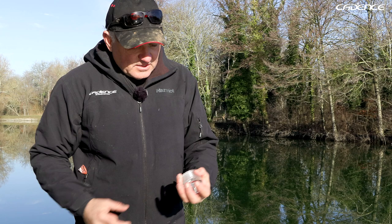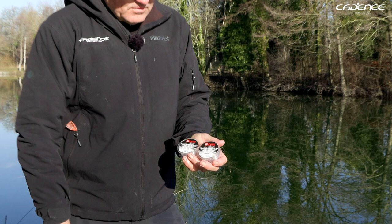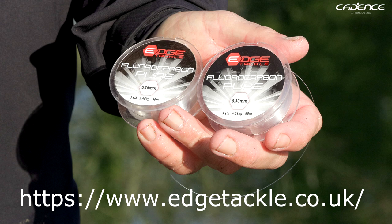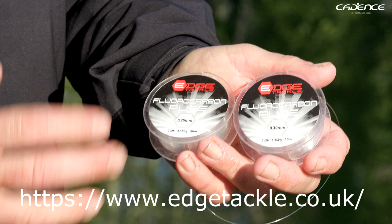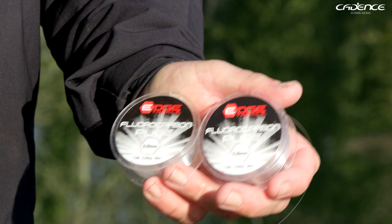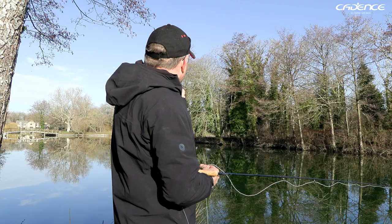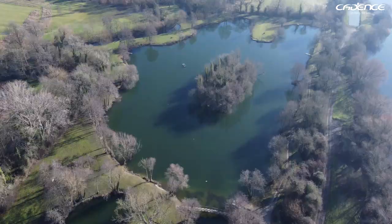I've got a stiffer section at the top and then two sections below that using our Edge fluorocarbon. Going from 0.30mm diameter — which is around about just under 10 pound — down to 0.25mm, which is about seven and a half pounds. We need to be fishing with quite a robust leader given the size of the fish, and one that sinks well too. I've actually seen a few fish moving in the last 10 minutes just halfway along that island, so I'm desperate to try that.